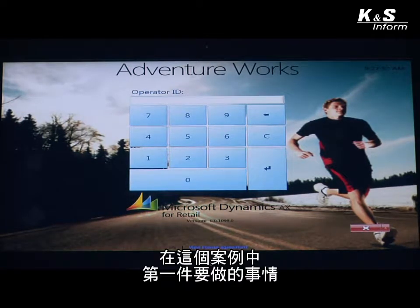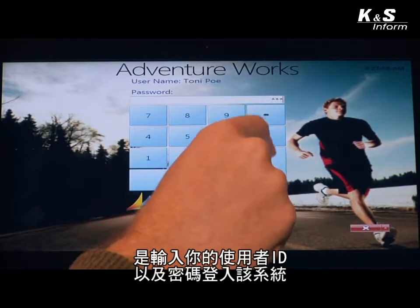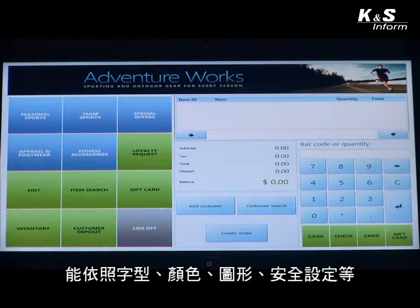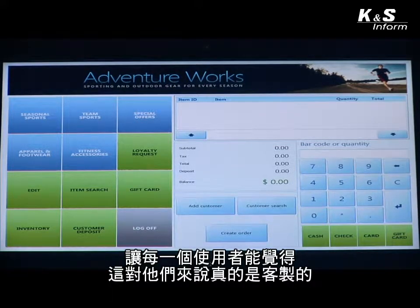The first thing we'll do is log on to the system with your user ID and then your password. It's important to note that this entire point-of-sale application is completely configurable by font, by color, by graphic, and by security settings. What the associate sees can be based on their role or based on them as an individual. This is how you can optimize productivity and speed of service, as each individual using the system has a look and feel that's really tailored to them.